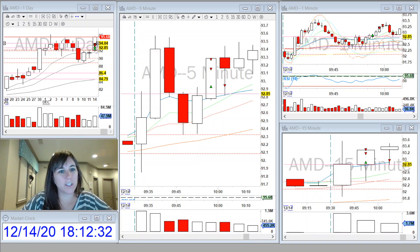Hi, everyone. It's Tiffany here to go over my trades for the day. I traded AMD this morning. It was not on my watch list, but someone mentioned it in the chat.